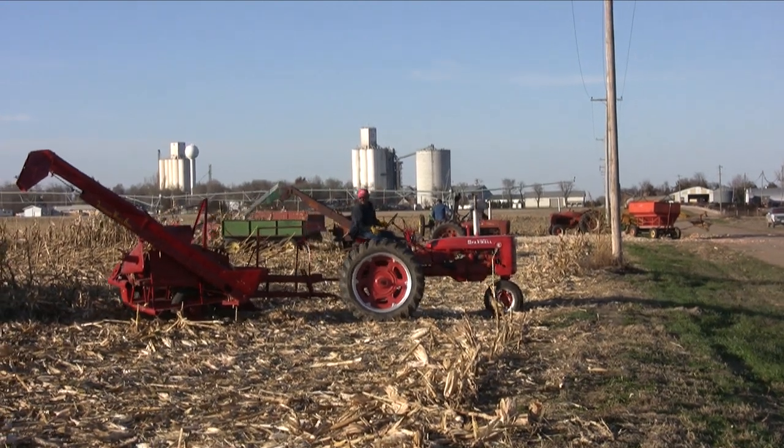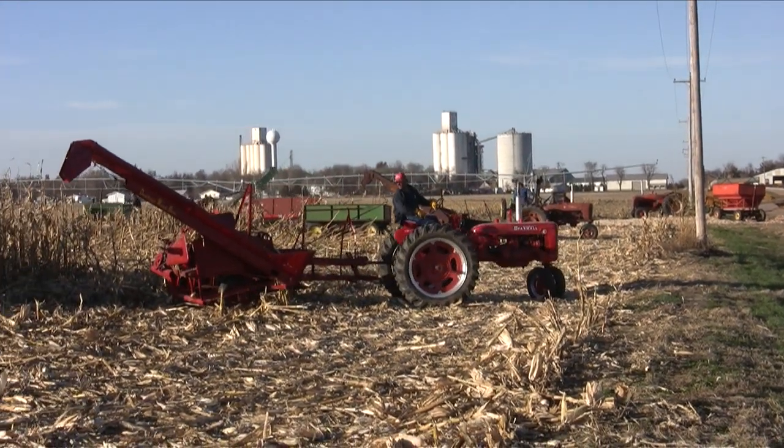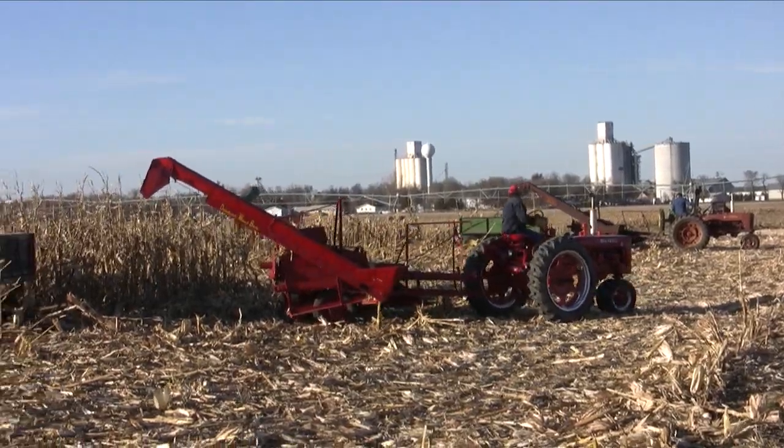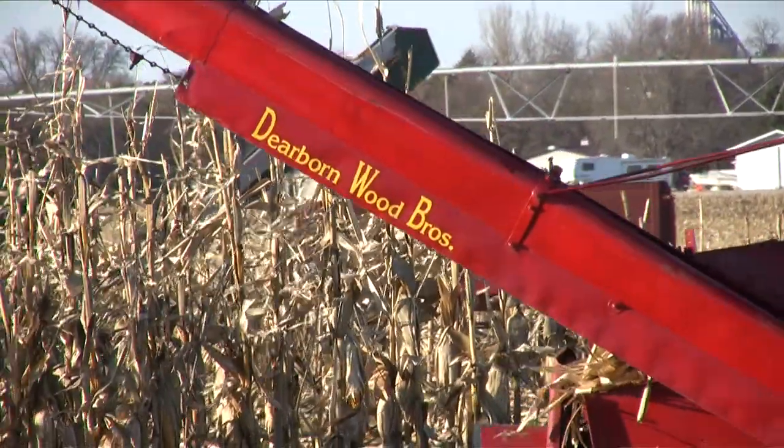With the town of Loomis in the background, my wife and I watched the harvest for the better part of the afternoon. It was pretty impressive how quickly they harvested this field.